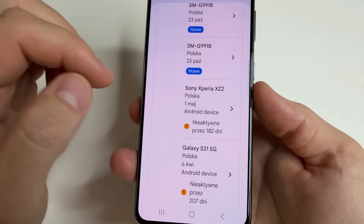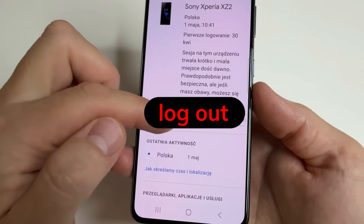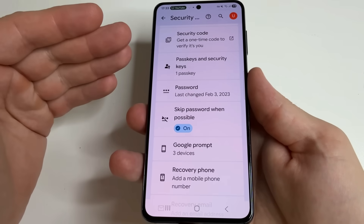I already don't have this phone, so I tap on Sony Xperia and then tap Logout. After that, tap Back and then Back again to Security and Sign-in, and move on to the next setting.